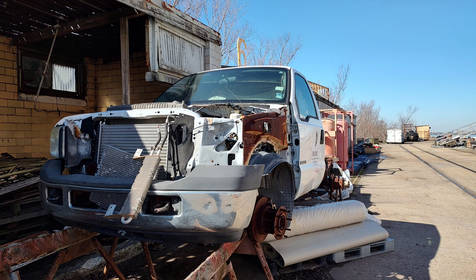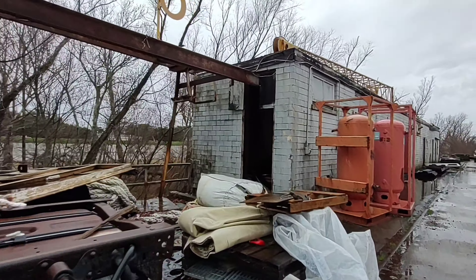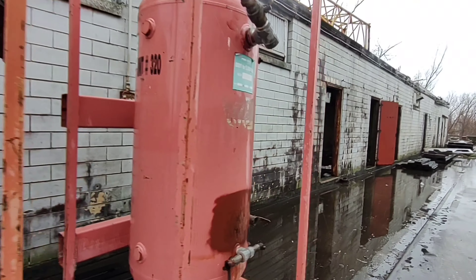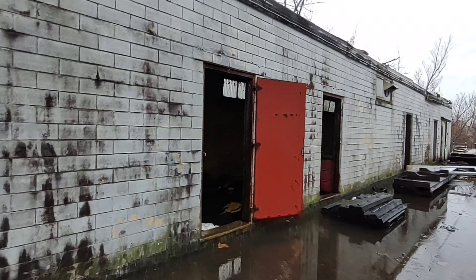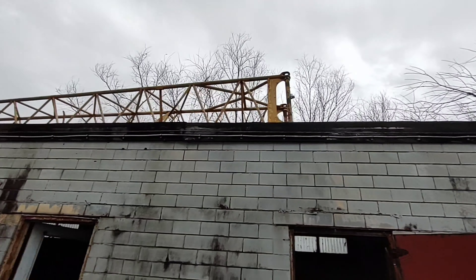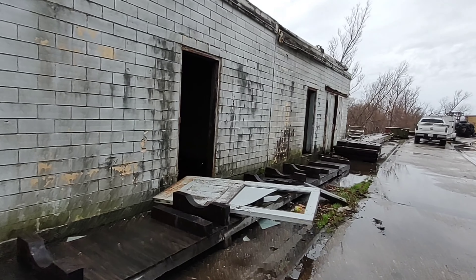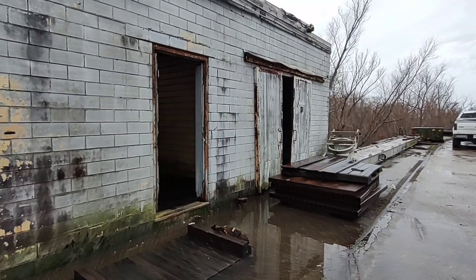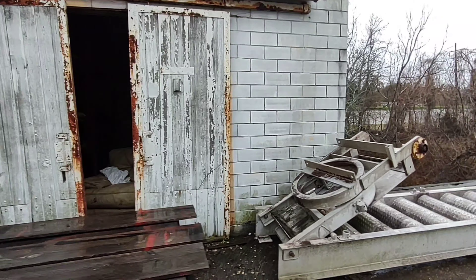You'll have to excuse the background noise — it's pretty windy today and we've got some generators running off to the right there. It's an old payphone — there's got phone numbers written all over it. The top of the world bar, where old friends meet and new are made. Melvin, Mike, JG, ask for Cindy. Yeah, that's pretty cool.